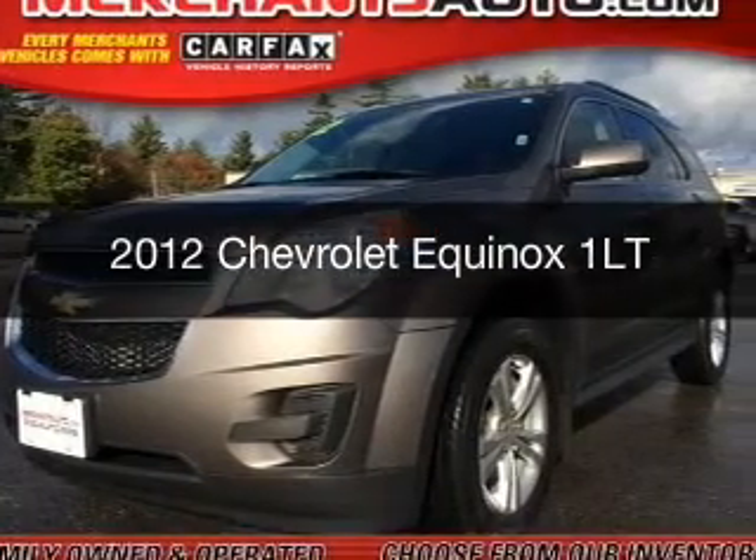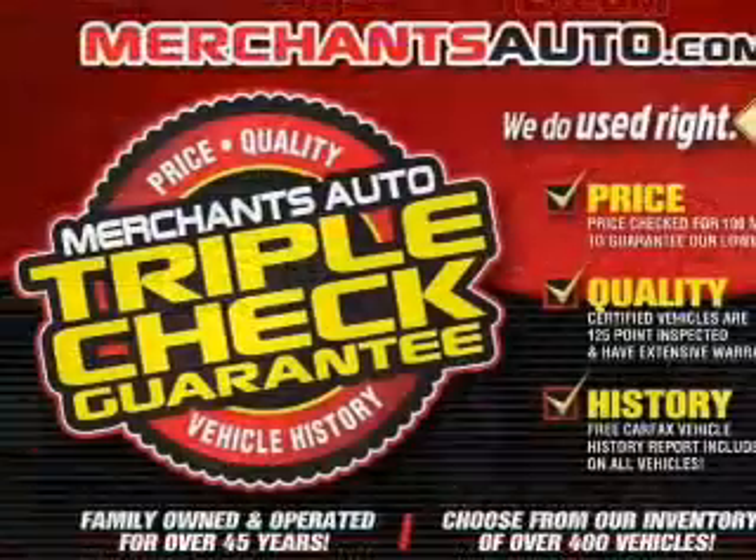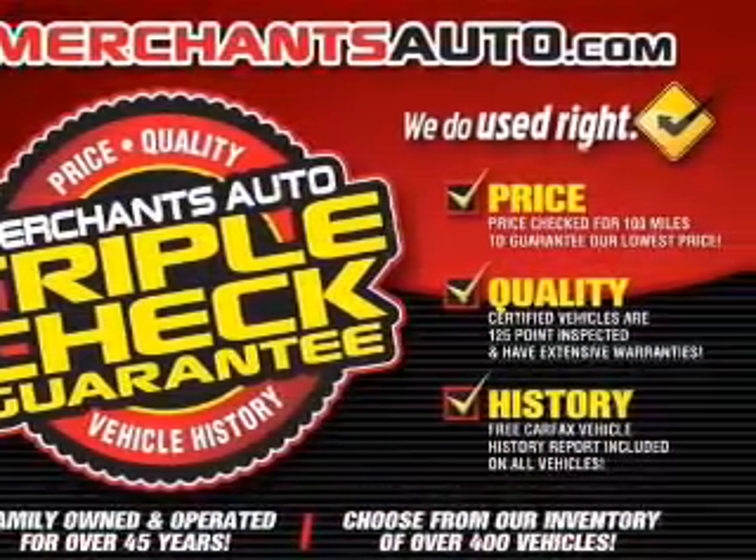This is a used 2012 Chevrolet Equinox, powered by all-wheel drive, a 2.4-liter four-cylinder engine, and a six-speed automatic transmission.